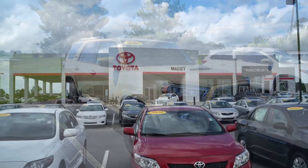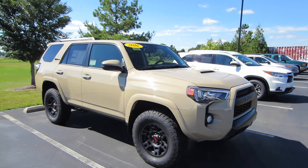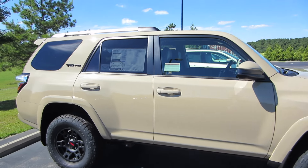Hey guys, this is Garrison over at Massey Toyota. Here in front of me I've got a 2016 Toyota 4Runner TRD Pro, and this particular one is the Quicksand exterior with the black leather interior.